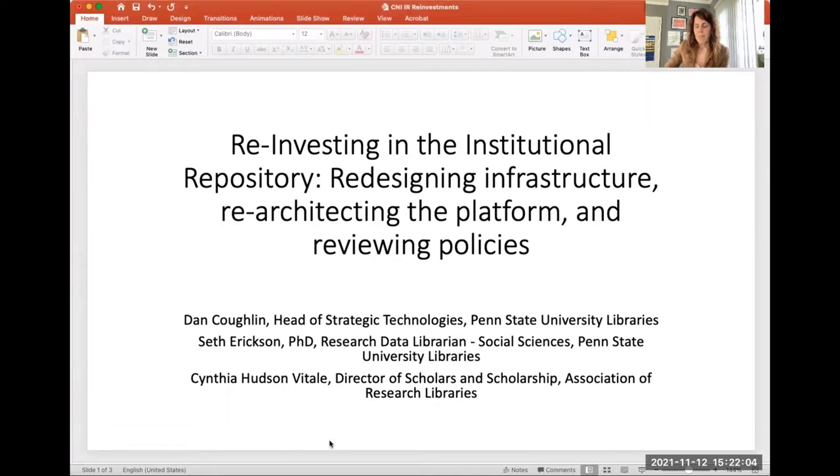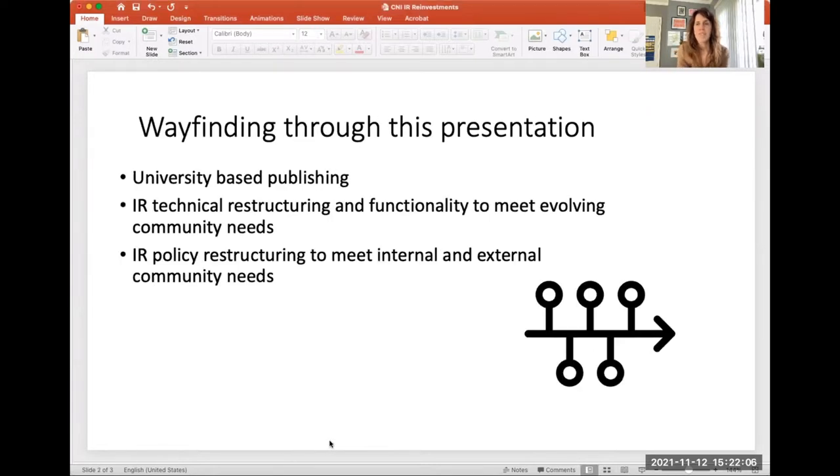Before we jump in, I thought it'd be helpful to do a little wayfinding through this presentation. I'm going to spend a quick minute talking about university-based publishing. I'll be followed by Dan Coughlin, who will provide a specific case study on institutional repository redevelopment through the technical infrastructure lens. Then finally, Seth Erickson will finish up talking about not just additional functionality, but also about policy restructuring that needs to happen within academic libraries as they think about reinvestments and restructuring.